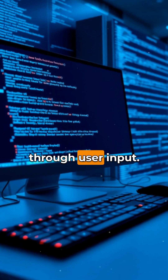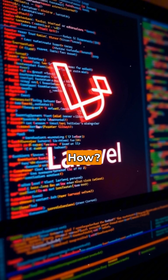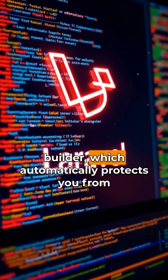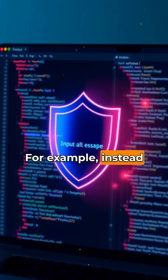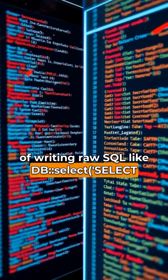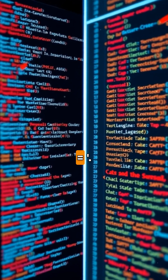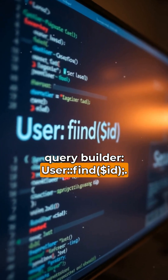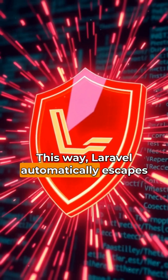But don't worry — Laravel's got your back. It uses Eloquent ORM and Query Builder, which automatically protects you from this attack. For example, instead of writing raw SQL like `DB::select('SELECT * FROM users WHERE id = $id')`, you use Laravel's Query Builder: `User::find($id)`.